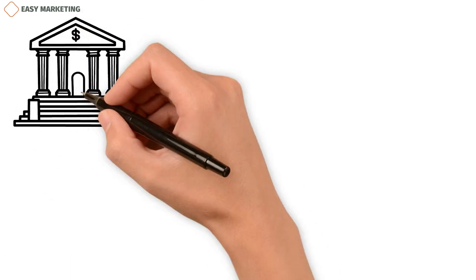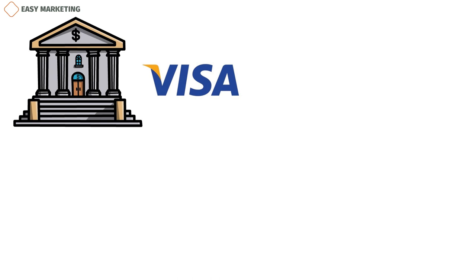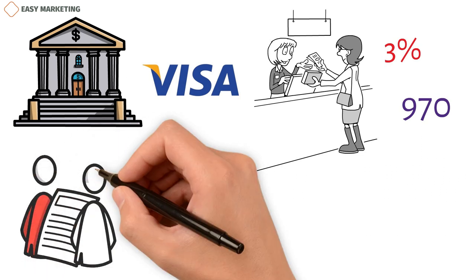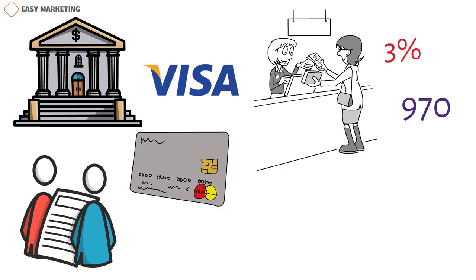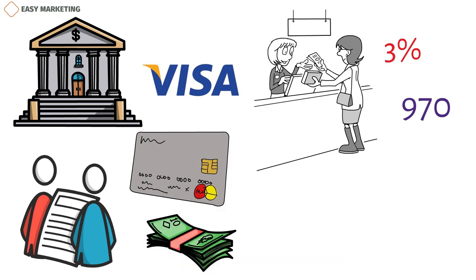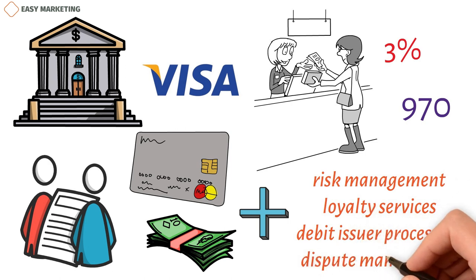Visa makes money by charging merchants transaction fees. For example, if a cardholder pays a store $1,000 with their card and the merchant fee is 3%, the merchant would receive $970. The remaining $30 is split between the issuer and the acquirer based on the interchange fee. If the interchange fee is 2%, the issuer keeps $20 and the acquirer keeps $10. The issuer keeps a larger share because there is a higher risk of the cardholder not paying. Visa makes money on payment volumes, value-added services, and transaction processing, including risk management, loyalty services, debit issuer processing, and dispute management.